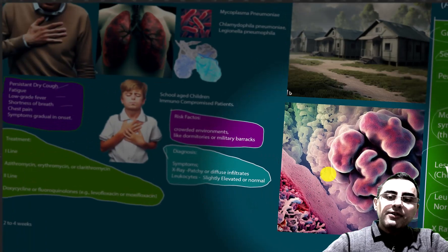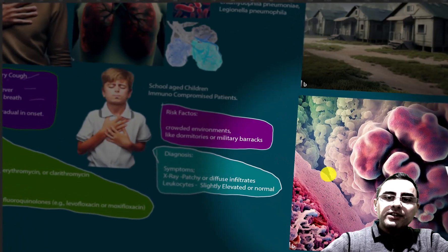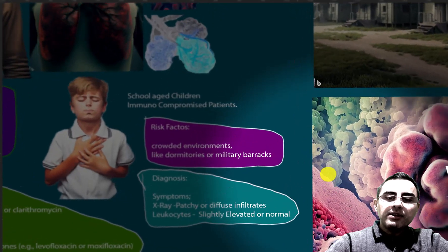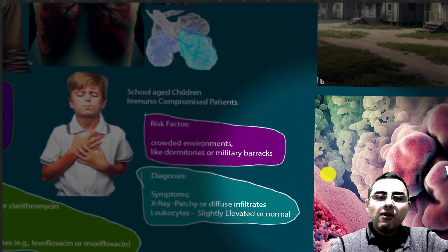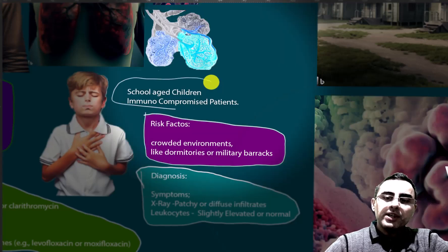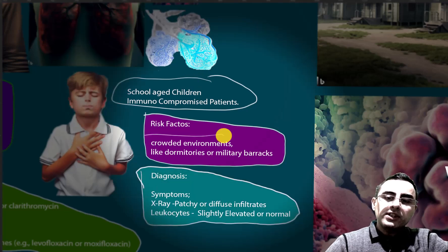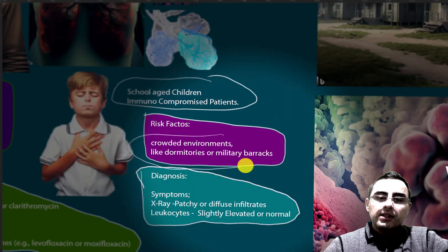Now let's discuss risk factors. There are no very specific risk factors for atypical pneumonia, but it is more common in school-aged children or persons with a weak immune system. It is also more common in people who live in crowded environments such as dormitories and military barracks.